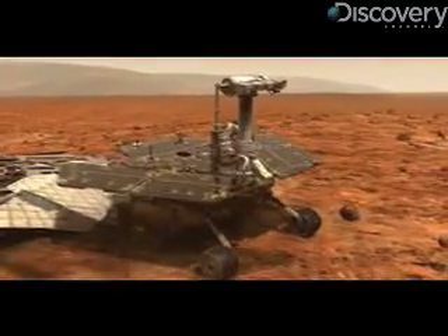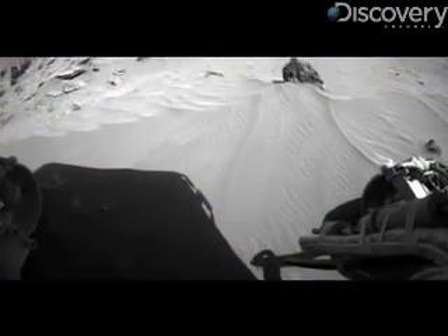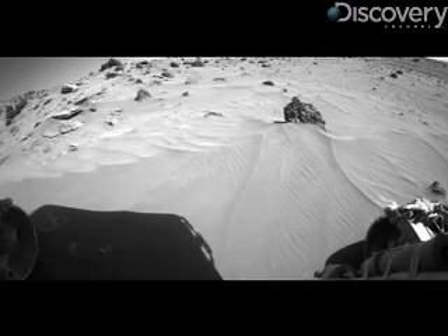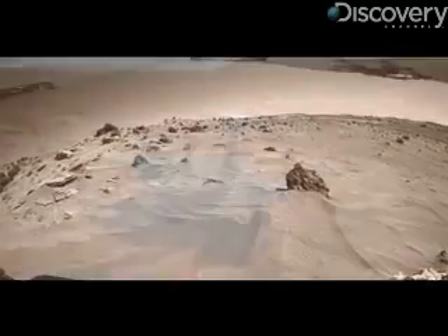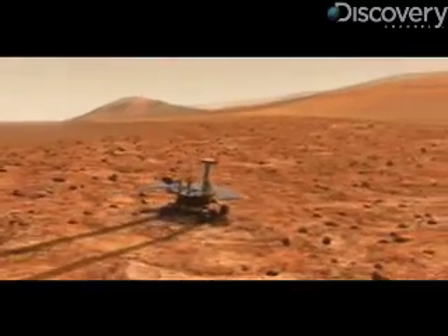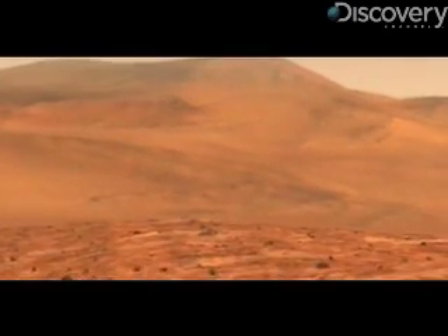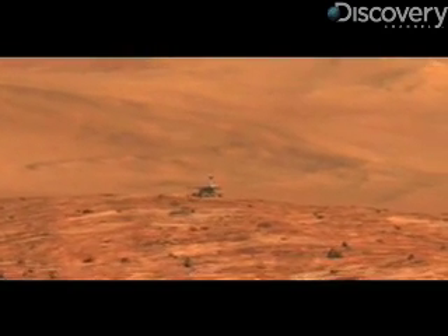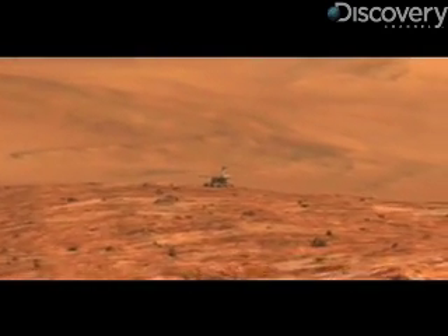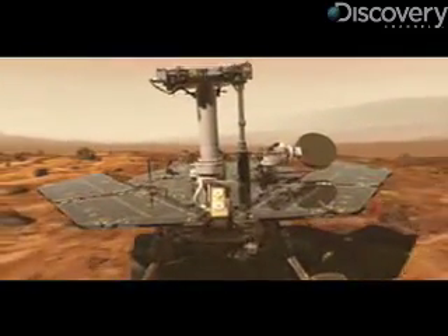Squires said he has no idea how much longer either of the rovers may roam Mars before finally conking out. The way you predict how long a piece of space hardware is going to last is you do some tests. These things were designed to last for 90 days, and to convince ourselves they really could do that, we tested them — we tested all the components on board to three times that. Well, today is day 1,005, so we're so far past any knowledge base we have of how long the components might last. We're essentially doing lifetime testing on the surface of another planet now.